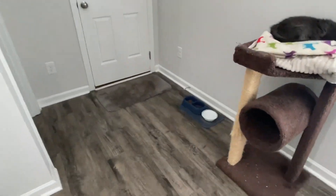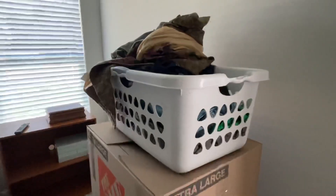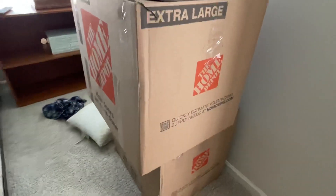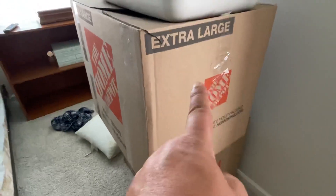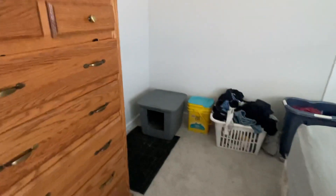I'll spin around this way — this is coming up towards the back door, got the cat dish and stuff there. Master bedroom — please excuse the mess. The bed's still unmade. We've got all these clothes that we're putting away — that's clothes, that's clothes, that's clothes. We're still putting all that away. We got the litter box here in the master bedroom and the dresser.